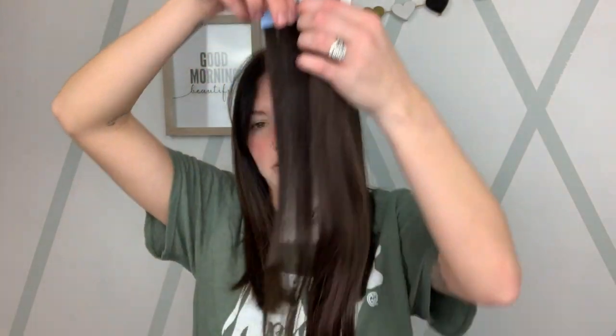I actually have two different kinds of tape-ins — two different brands and two different lengths. I have the 20-inch in what I think is just chocolate brown — I'm not really sure because I already ripped up the packaging because I was so excited. And an 18-inch brown as well, so about two inches shorter. They're tape-ins, so you just peel and stick.